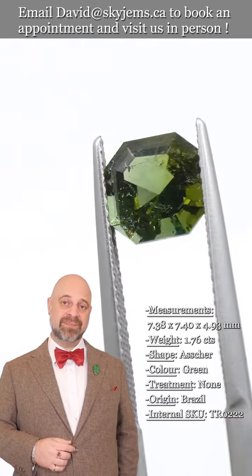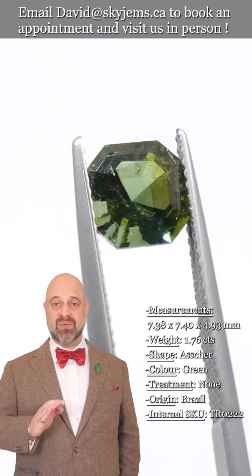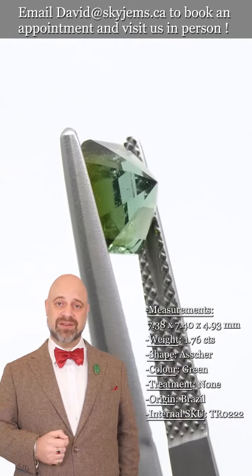Skygems.ca has been selling gems and jewelry online since 1999, and we've been selling gems and jewelry in Canada since 1967. What all of this has taught us is that gems and jewelry must be seen in person and held in your hand to truly understand them.